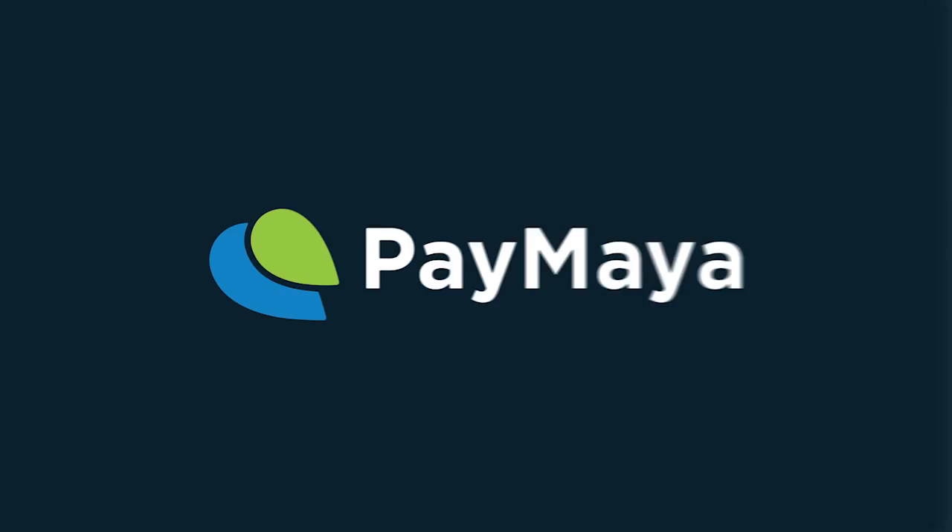So you want to pay online without using a credit card? All you need is Paymaya.